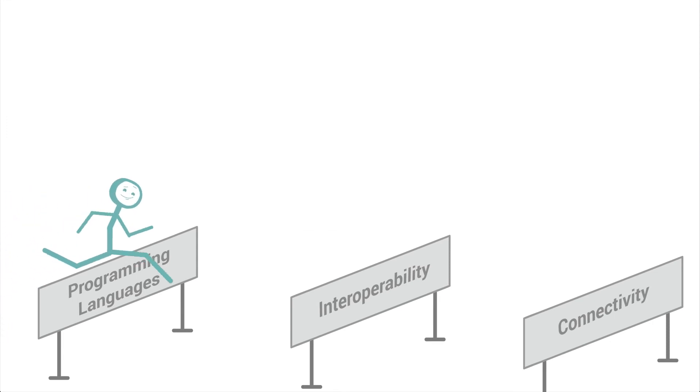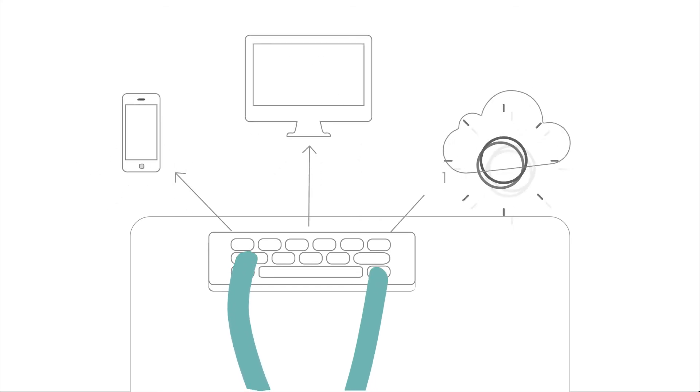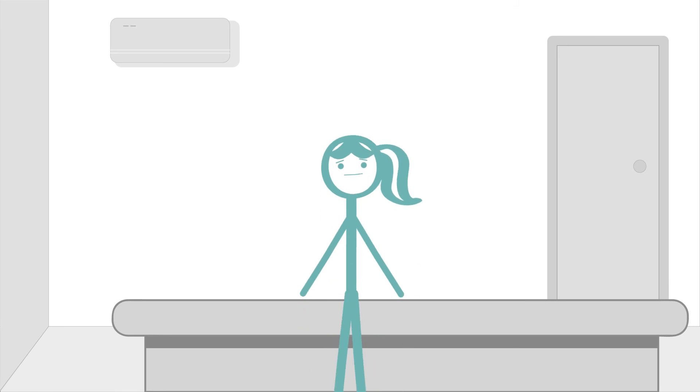Hop over hurdles of programming languages, interoperability, connectivity and get started with app development targeting phones, desktops and cloud. Don't fret, Jill — we can help you too.